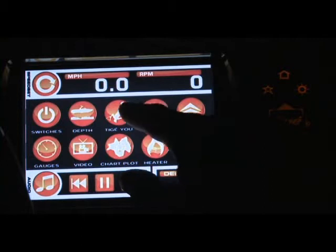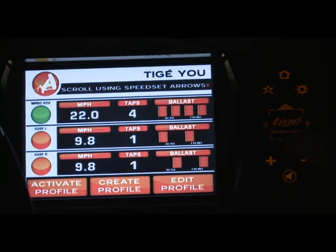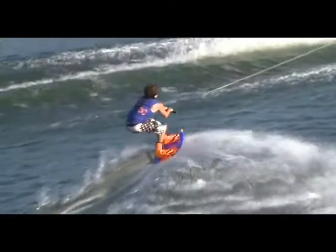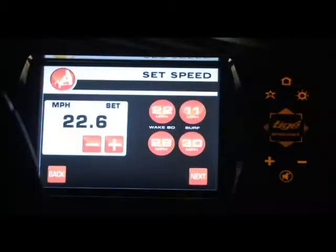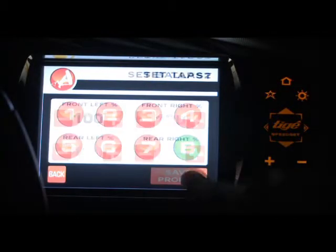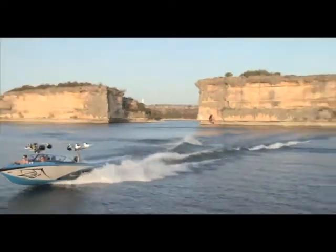The most customizable feature of the trendsetting Tyga Touch, Tyga U, enables you to quickly and easily personalize up to 20 unique rider profiles. Tyga U's exacting memory settings record everything from speed and ballast levels to tap settings, allowing you to create and recreate the perfect pull every time for every member of your family or crew.